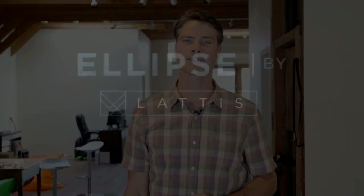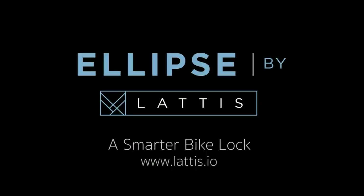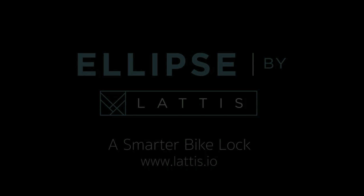And for those I trust, like my wonderful co-workers here — say hello, guys — Ellipse lets me share my bike. I simply send them a secure code that lets them unlock Ellipse and gain access to the bike. There's a lot more to Ellipse, so please visit our website to explore it. Happy riding, everyone.